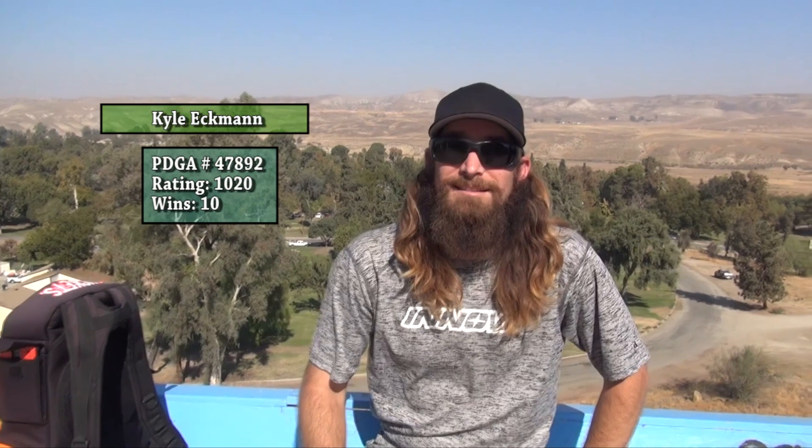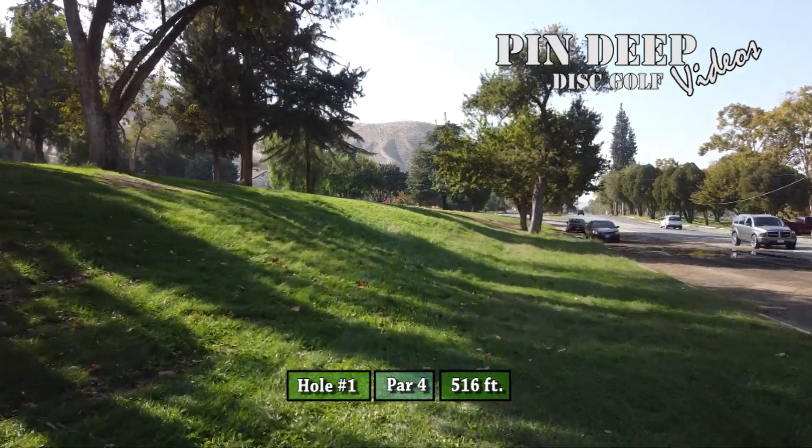we're going to have Tommy Ekman, from Huntington Beach, California — he's got two career wins. We're also going to be playing with his brother Kyle Ekman, 10 career wins. And then we're going to be playing with Louis Bitney, 23 career wins. And myself, Steve Rico — 139 wins. Holy smokes. Alright, here we go. Hole 1, par 4, 516 feet.